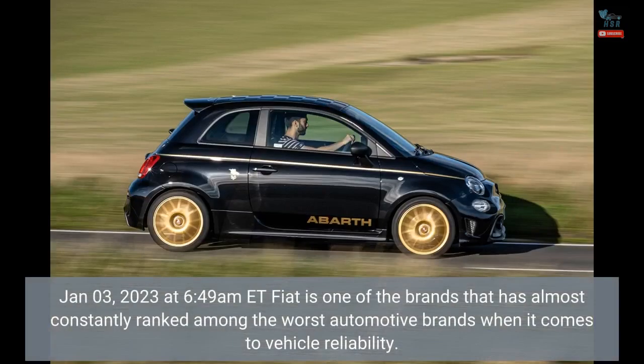January 3, 2023 at 6:49 a.m. Eastern Time. Fiat is one of the brands that has almost constantly ranked among the worst automotive brands when it comes to vehicle reliability.